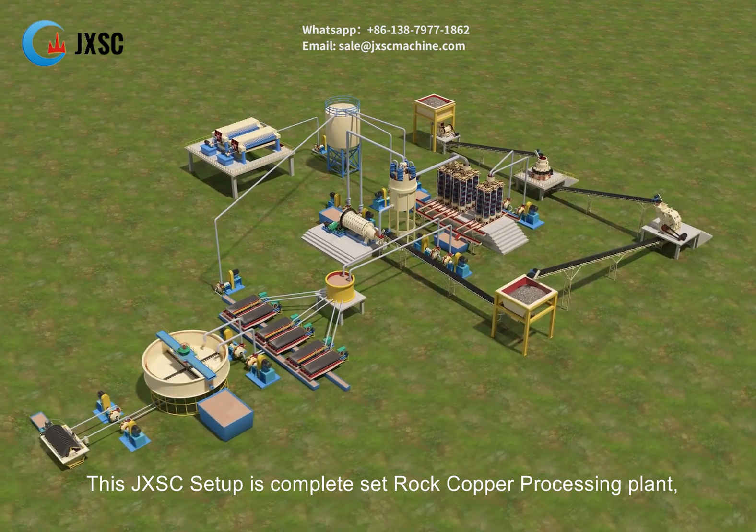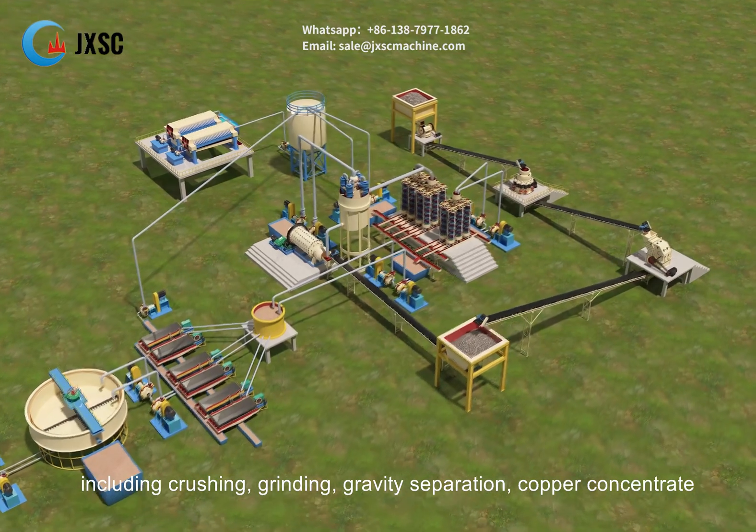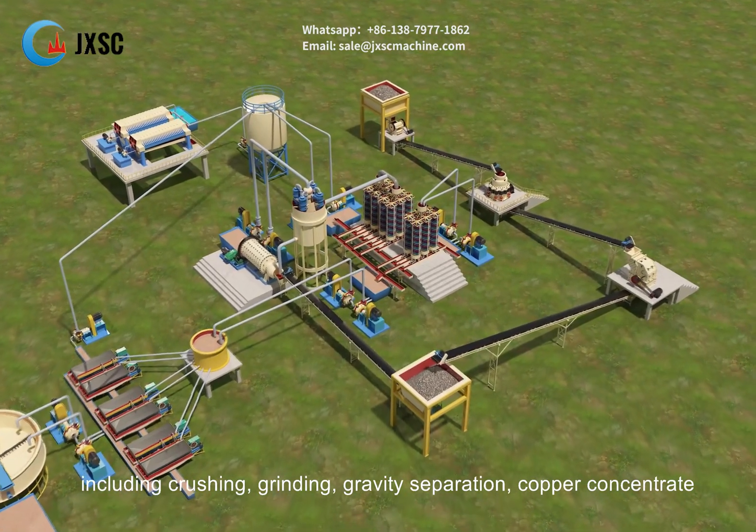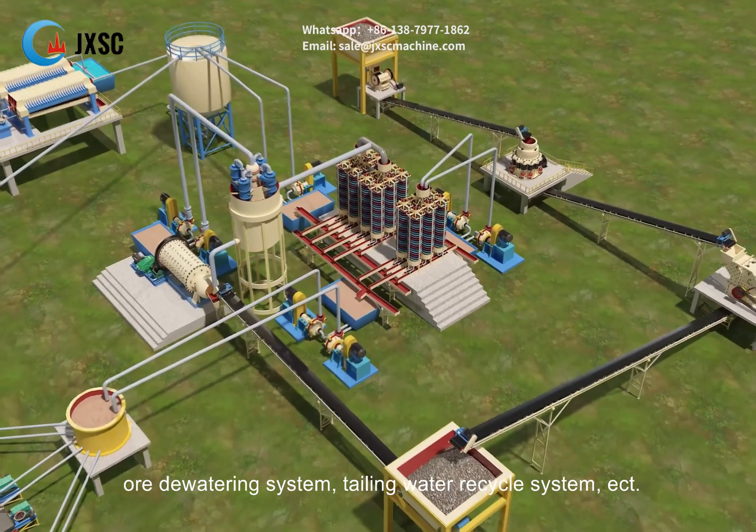This JXSC setup is a complete rock copper processing plant, including crushing, grinding, gravity separation, copper concentrate dewatering system, tailing water recycle system, etc.